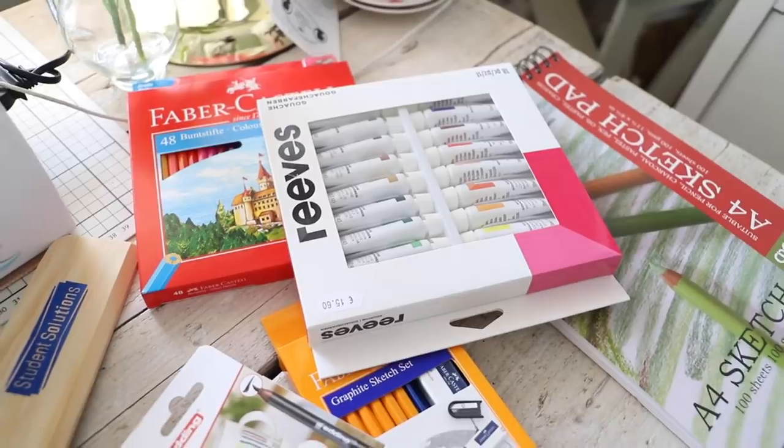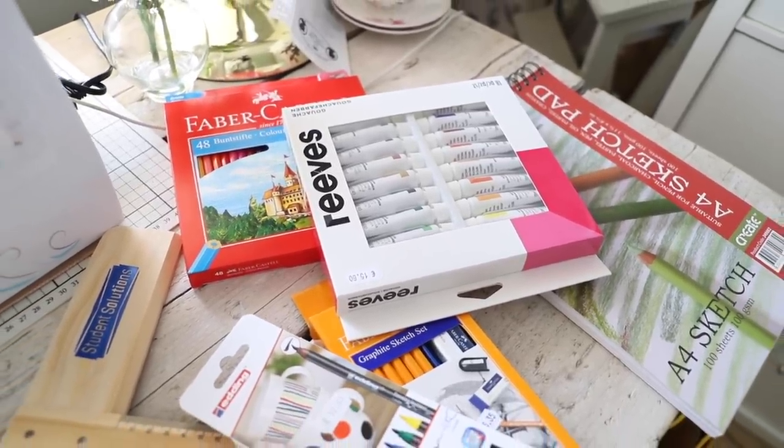Welcome back to my YouTube channel everybody. I've got a little bit of a haul today but not just any haul. I treated my inner artist to some crafts and stationery because I feel like autumn and winter this year, especially this year, it might be long and I wanted to keep myself occupied. Like I say with all my hauls, this isn't to encourage frivolous spending and consumerism.